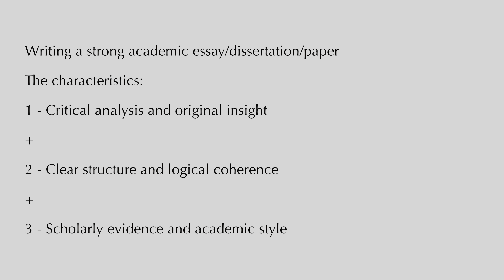This might be controversial to say, but from someone that has four university degrees, getting a first class, an A plus, or 90% is actually not that hard when you think about the components required for it. There are three main characteristics of any first class or top piece of academic writing: the first is critical analysis and original insight; the second is that it's logical and has a clear structure; and the third is that there's scholarly evidence and a really strong academic style.